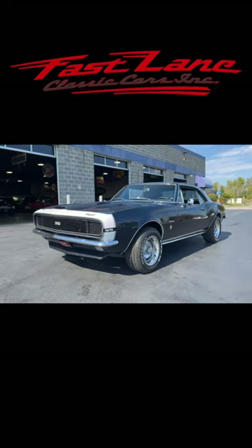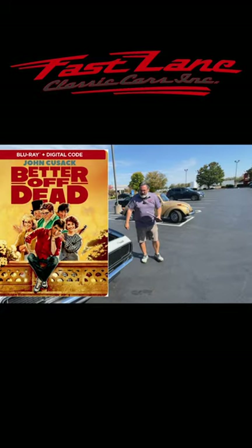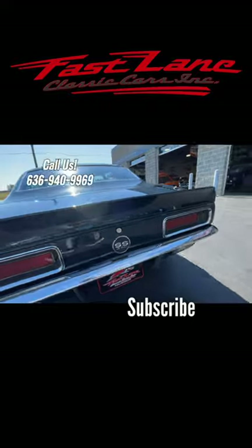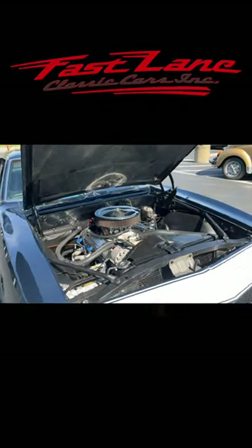1967 Camaro with the hideaway lights — anybody who's seen 'Better Off Dead' with John Cusack might remember what that car looked like. It looked like this one. This is a beautiful blue, new tires on it, rebuilt 350 automatic — great looking car.